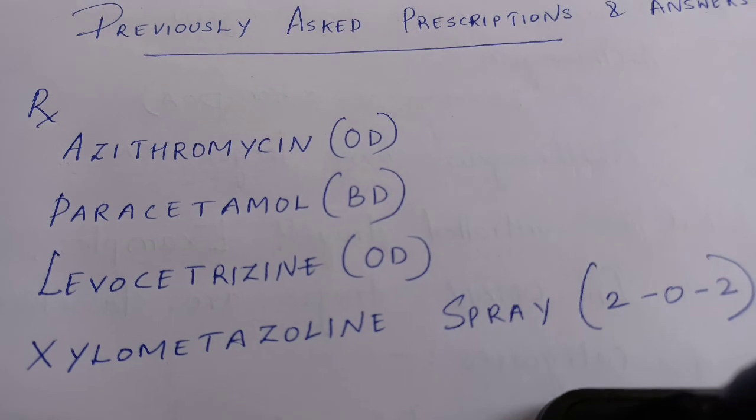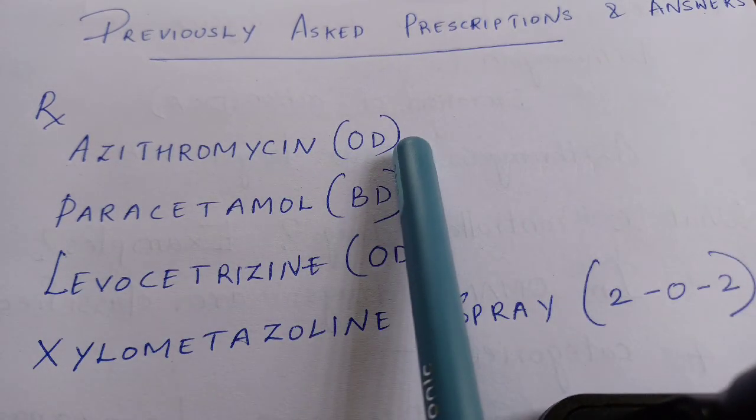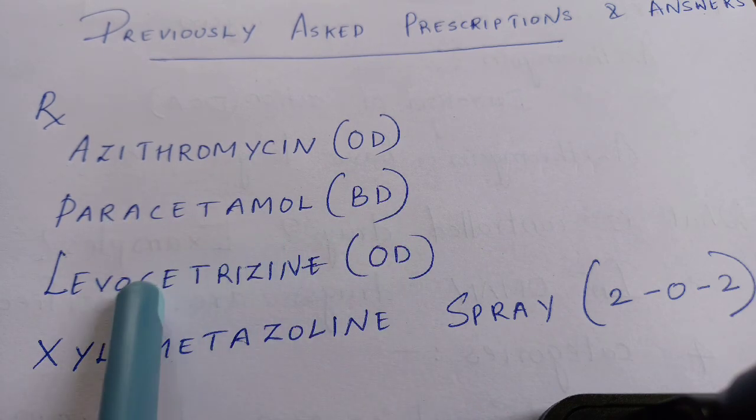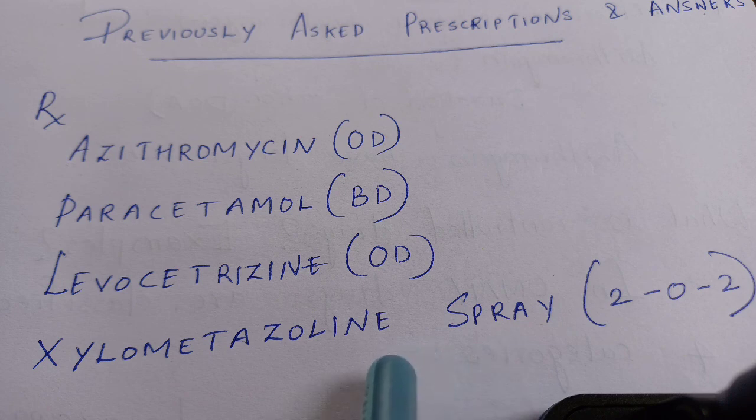Here you can see a prescription: azithromycin once daily, paracetamol twice daily, levocetirizine once daily, xylometazoline spray two times in the morning and two times at night. That's basically the prescription. Now let's see what questions were asked from this.